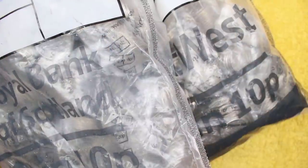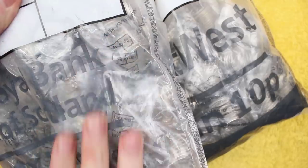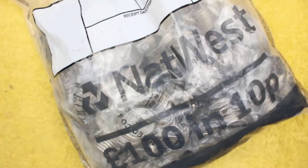Hello and welcome back. Today we've got another £200 worth of 10ps to have a hunt through looking for the Alphabet 10ps. Looks like we've got bag bags which we haven't had for quite a while with the 10ps, so it'd be interesting to see how lucky we get with them.